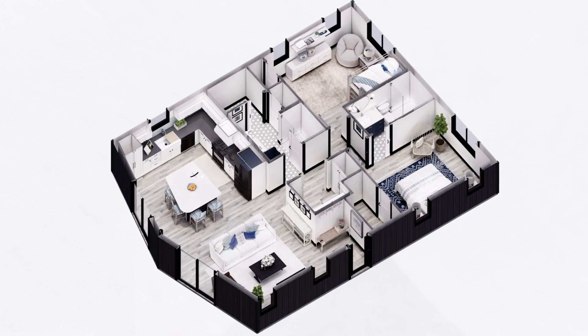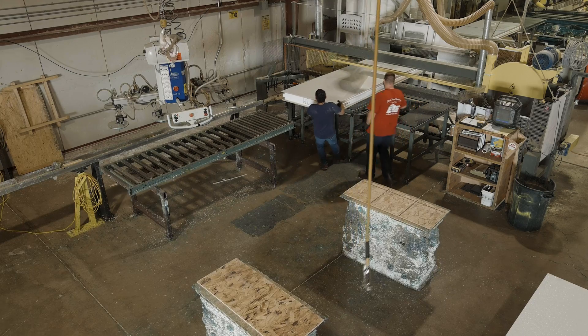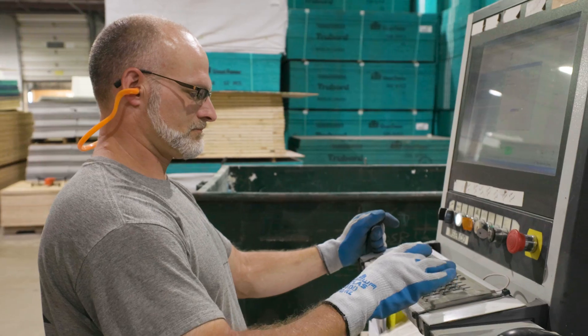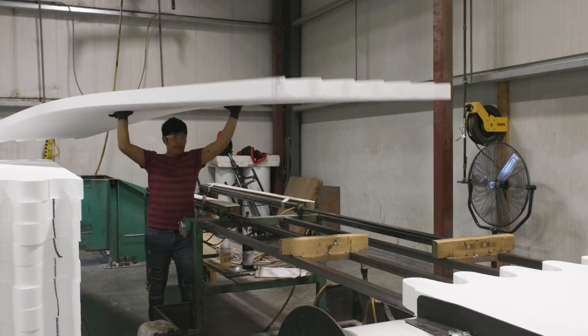Our residential team has on-staff designers that can turn something as simple as a napkin sketch into a custom floor plan. The cornerstone of our success is the EPS team, made up of long-term, experienced employees with a get-it-done attitude.